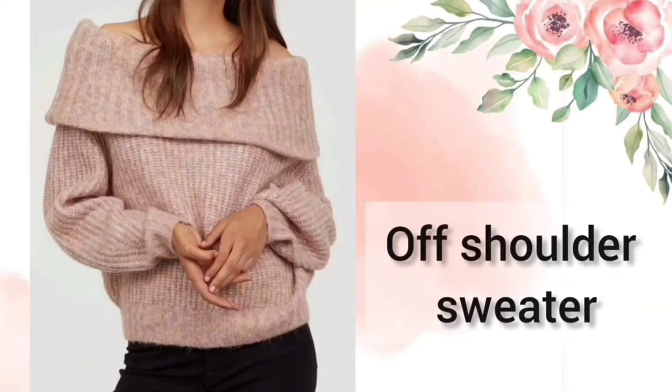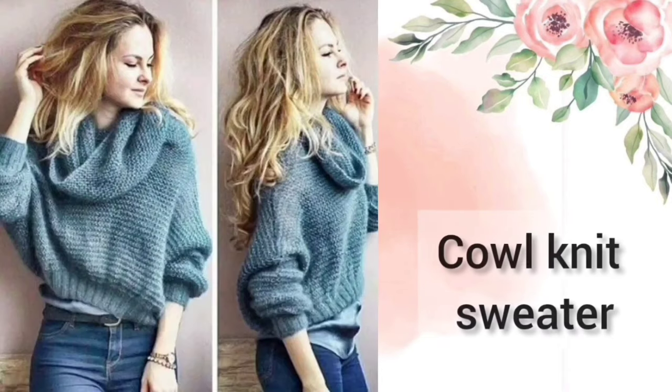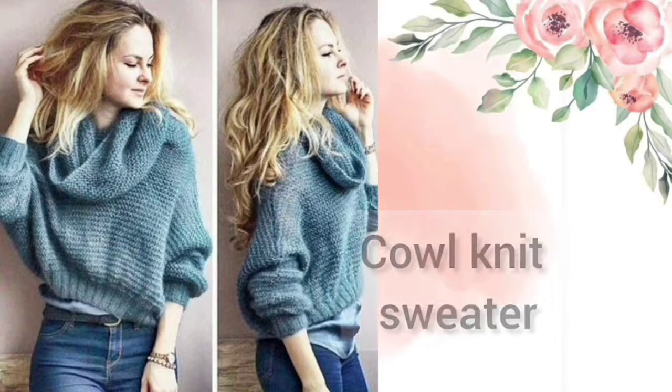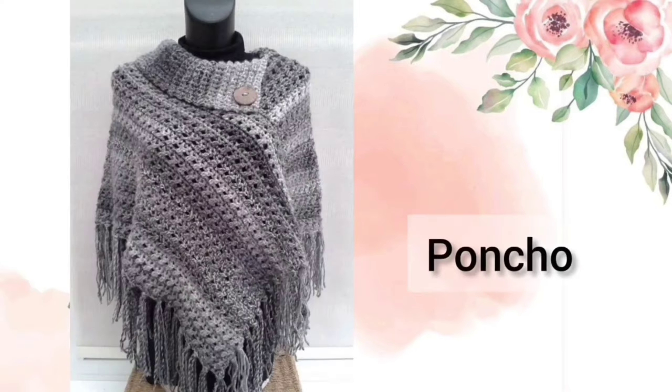Next one is the Off-Shoulder Sweater — these are generally off-shoulder style. Next one is the Cowl Neck Sweater. Next one is the Bodycon Sweater — this one has a turtle neck and its length is short. Next one is the Poncho — it comes in different shapes and sizes like triangle and square.